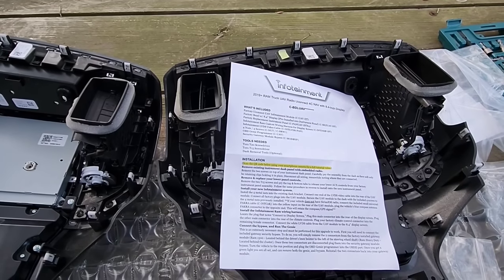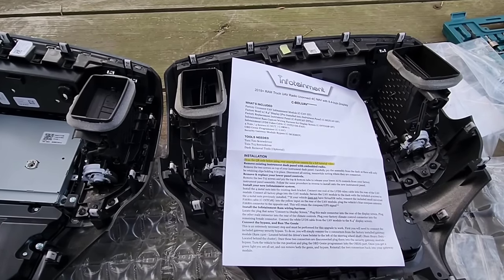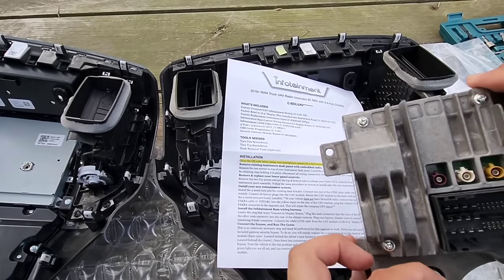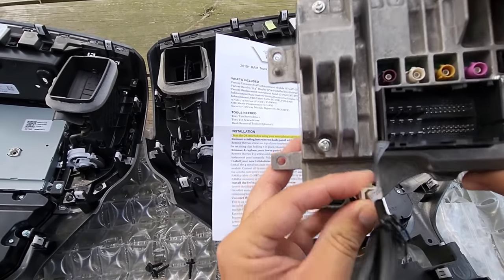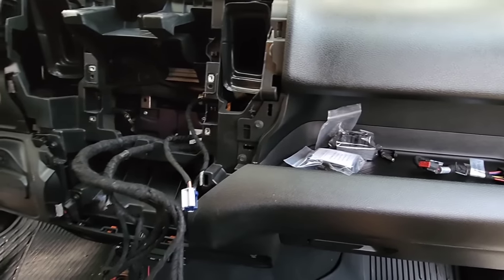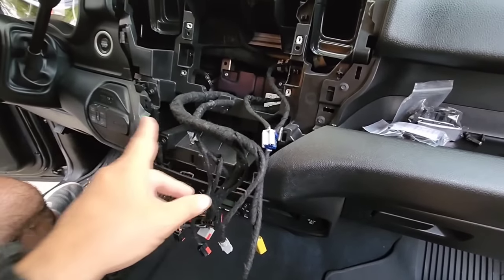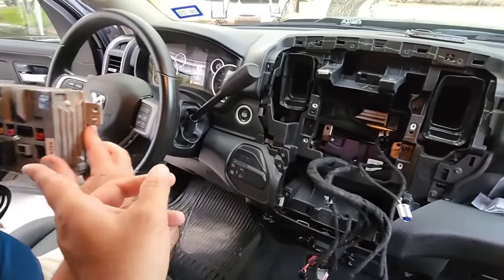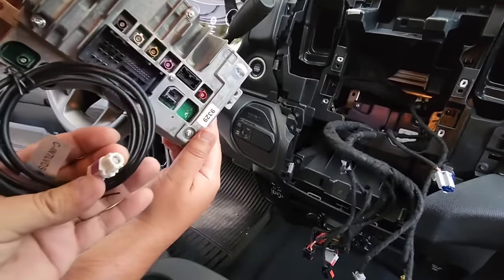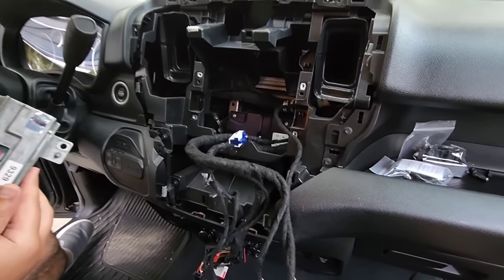You have to take one end of this LVDS cable right here and connect it to the back of the UAV — the video infotainment module — and plug this in right here. That should snap into place. We're going to take the module now and connect all the factory plugs to the corresponding plugs on this module, then go ahead and mount that in place. Once we get all these connected, we'll bring the screen over and start making our connections there.